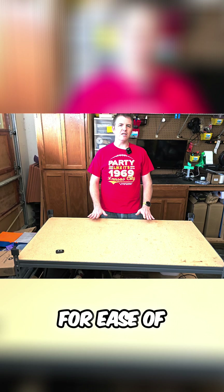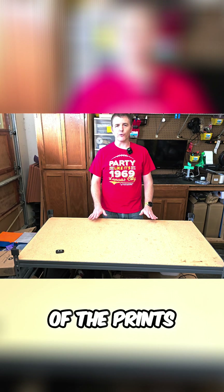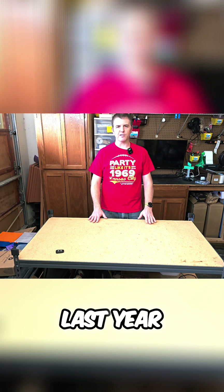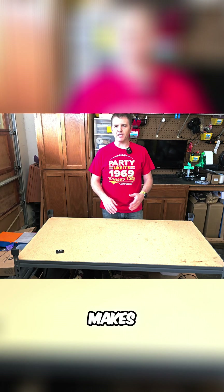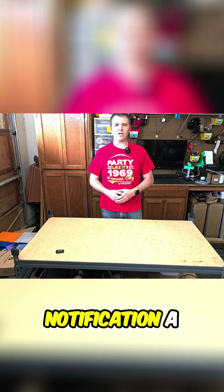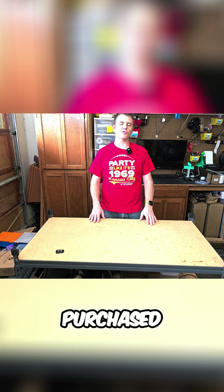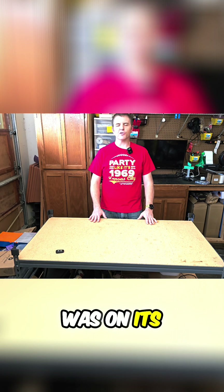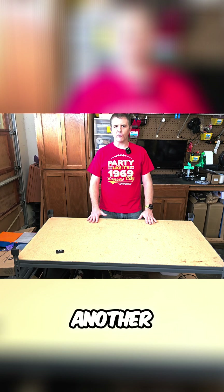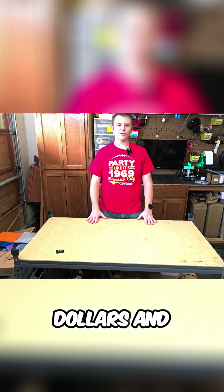However, for ease of use and features and honestly just quality of the prints, I've invested a lot of money in Bamboo Labs printers over the last year. That's what makes today's video so difficult for me, because I got my shipping notification a couple weeks ago that my Bamboo Labs A1 Mini that I purchased before the new year was on its way. I told myself I wasn't going to buy another Bamboo Labs printer, and this A1 Mini went below $200, and I purchased it.